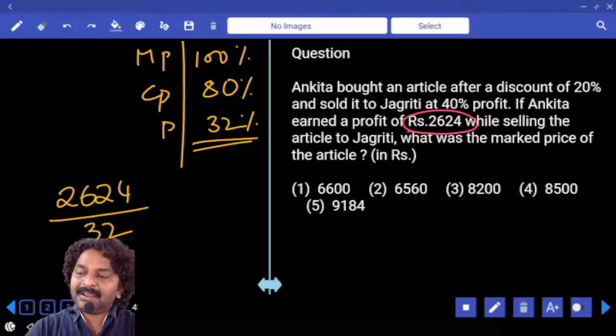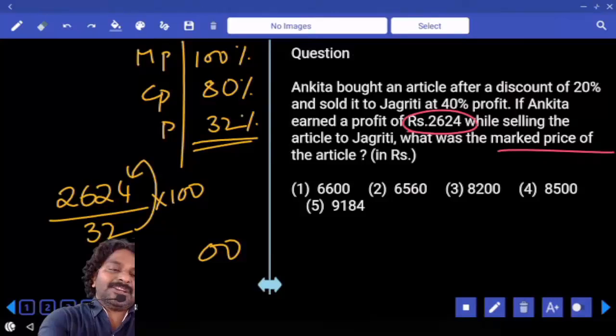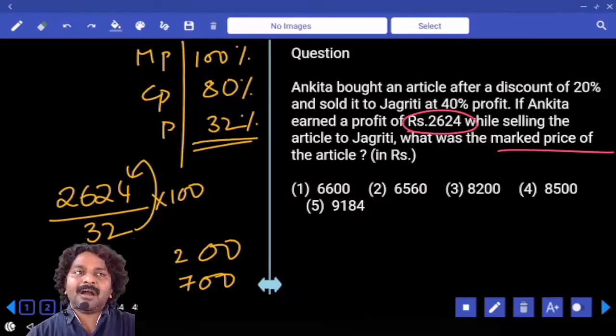1% value is equal to 26.24 divided by 32. And we were asked to calculate the market price, which was 100% into 100. Two zeros are there. 2 into which number ends with 4? Either 2 or 7. So the answer must end with either 200 or 700.